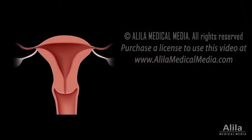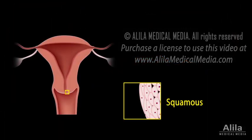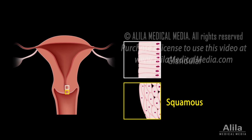The cervix has two major cell types: flat squamous cells lining the outer part, and column-shaped glandular cells covering the inside of the cervical canal. Both types can become cancerous, but squamous cell carcinomas are much more common. Cancer usually starts in the zone where the two cell types meet, known as the transformation zone.